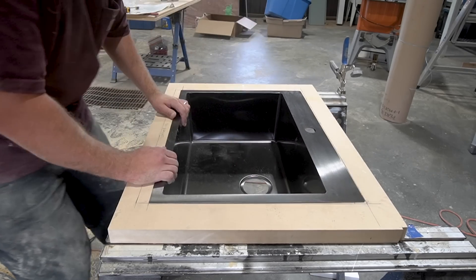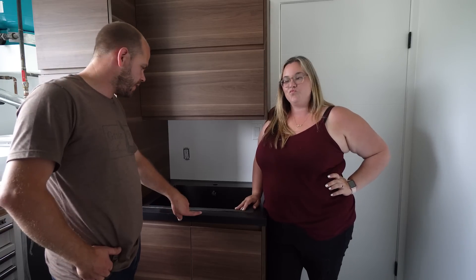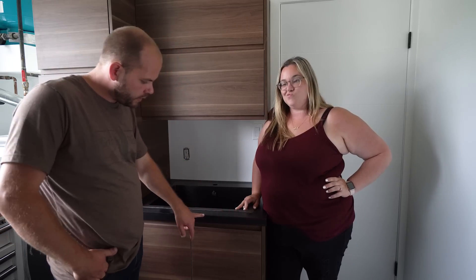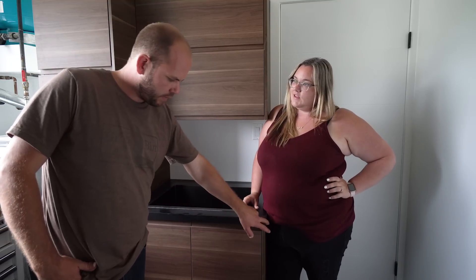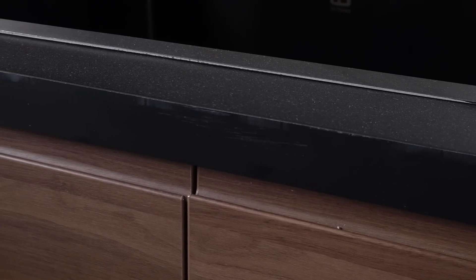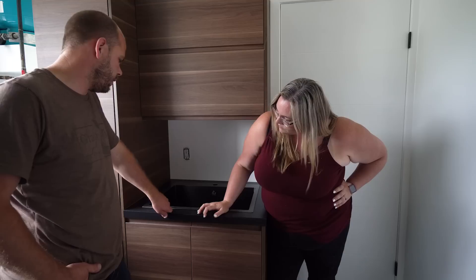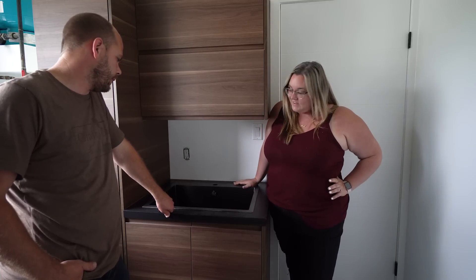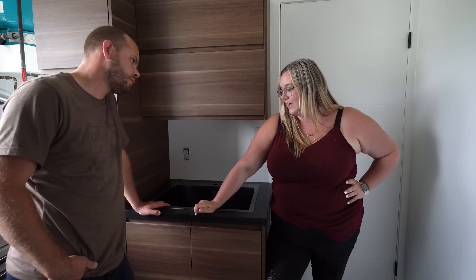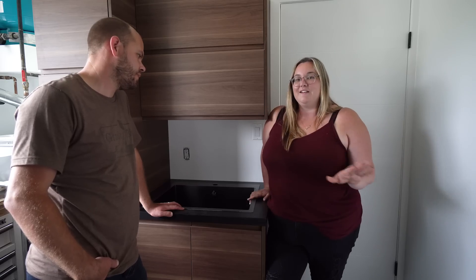Once we had all of the countertops measured and cut, we could move on to doing the laminate. We did attempt it on the first counter and had a bit of a setback. I finished it last night and was really happy with it, but this morning I noticed a bunch of scoring on here from my router bit. I'm going to have to fix this piece. It's noticeable in person — we're not going to leave it. We looked it up and we're going to try a different router bit, but it's going to take about a week to get here. Hopefully our new router bit saves the day.